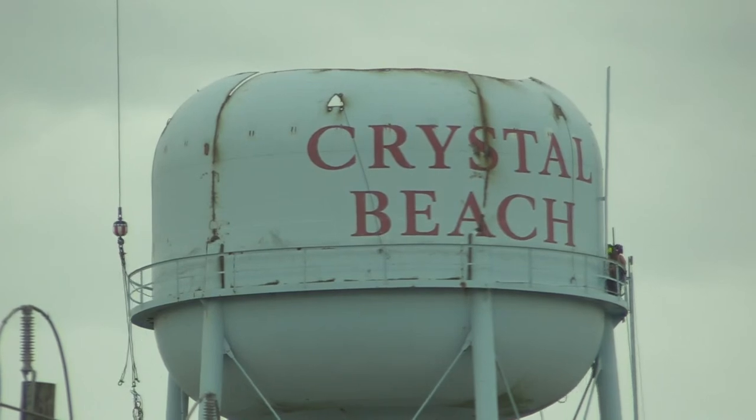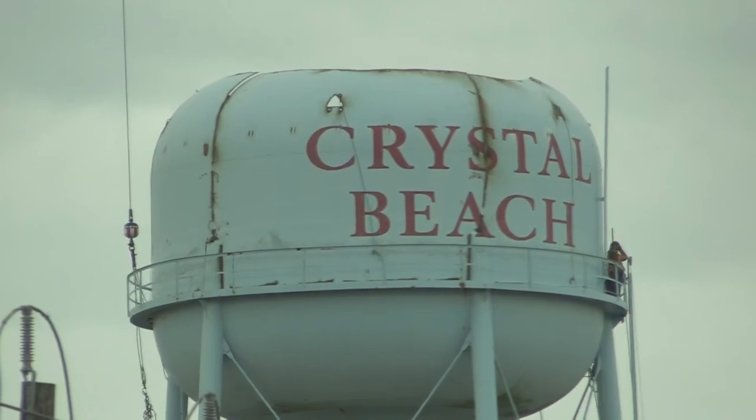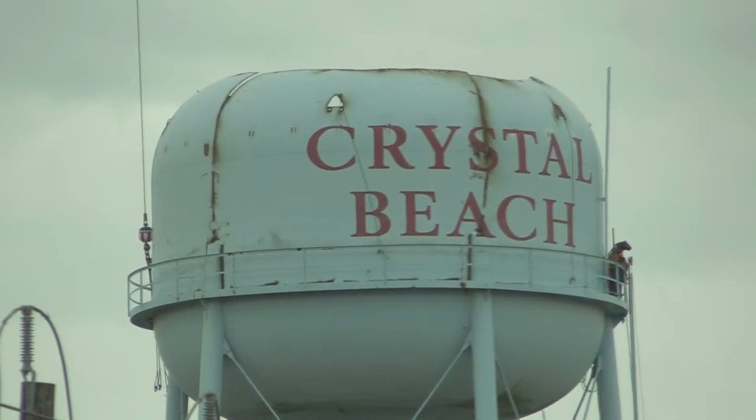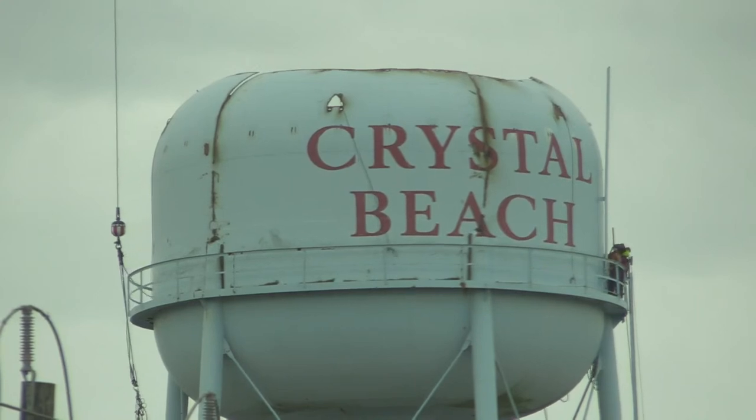Good afternoon, everyone. This is Dave Wood of Bolivar Live. What you're looking at right now is the Crystal Beach Water Tower, and this is the one located behind the water department.